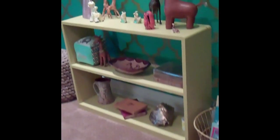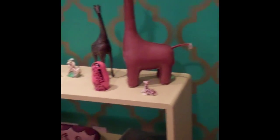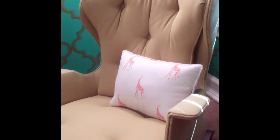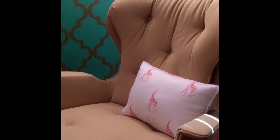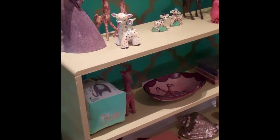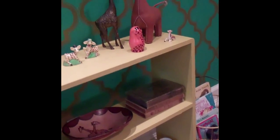I want to show you something the entire family made for Finn — his bookshelf. I bought this bookshelf at a yard sale for five dollars. We went to Home Depot and matched the paint of the Finn rocker, had it made, brought it home, and the kids actually painted this bookshelf for Finn.